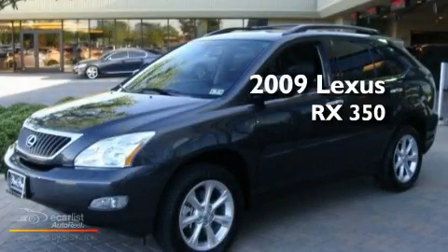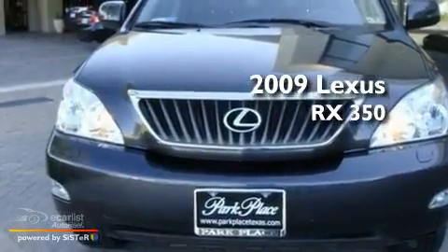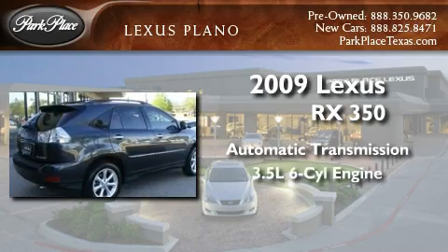This is a certified pre-owned 2009 Lexus RX 350. This crossover has an automatic transmission and a 3.5 liter V6.